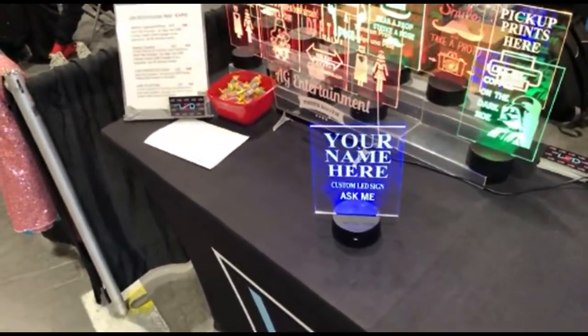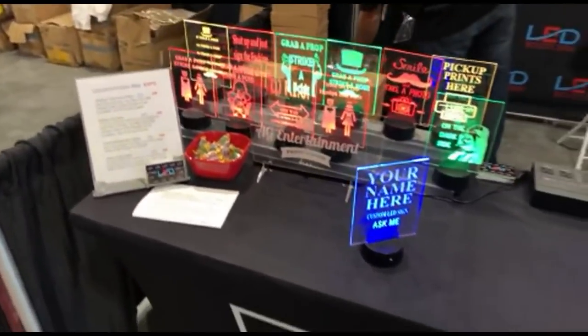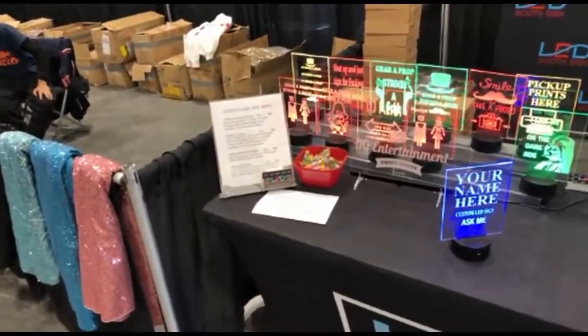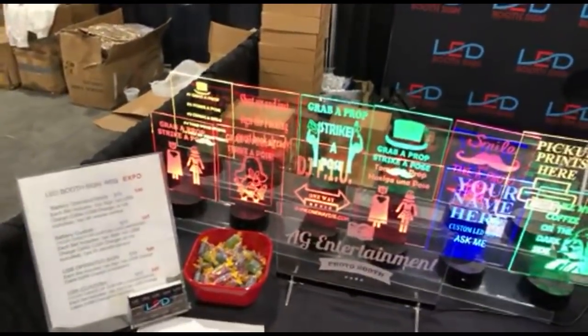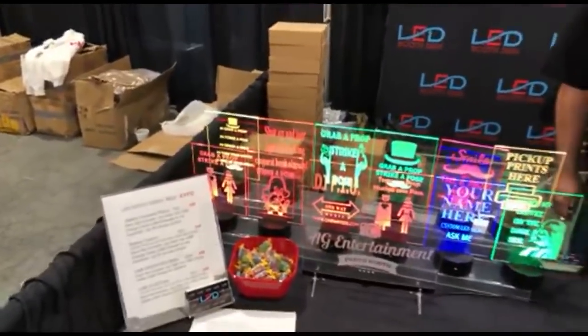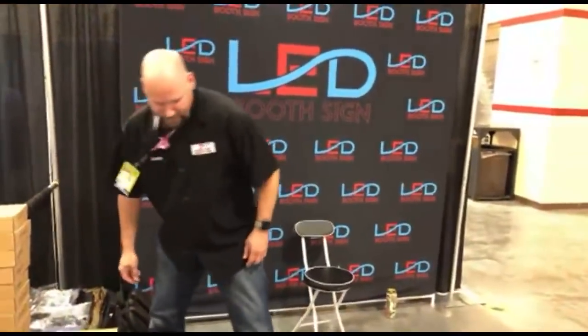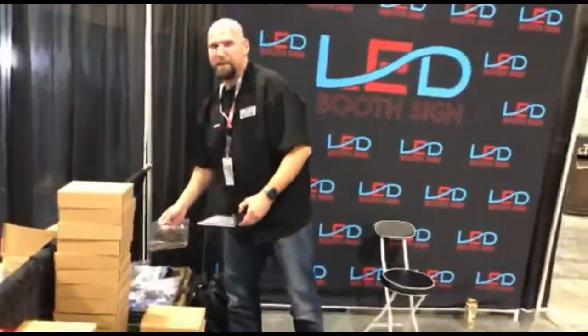Talking to Brian, the owner and creator of LED Booth Signs: the signs run on battery or USB so you're always ready at any event, and each one comes with its own clicker. Expo pricing right now: custom stock ones are $45, including all the graphics — upload to the website and they'll throw in free shipping. If you go online to their website with code PBX2019, you'll get an additional 5% off your order.